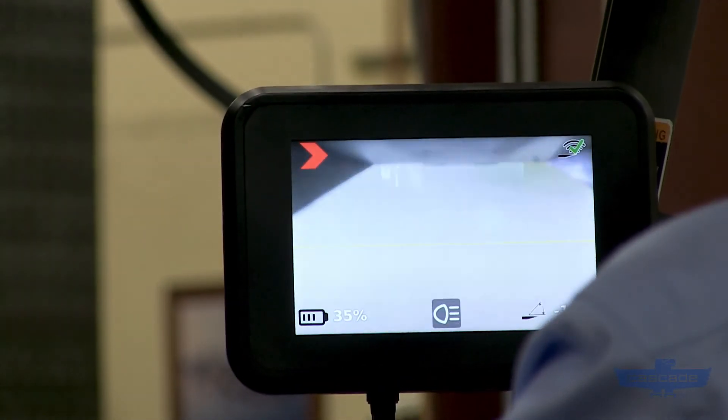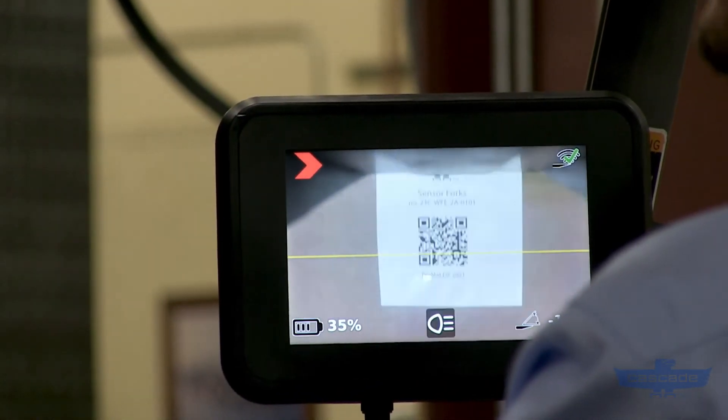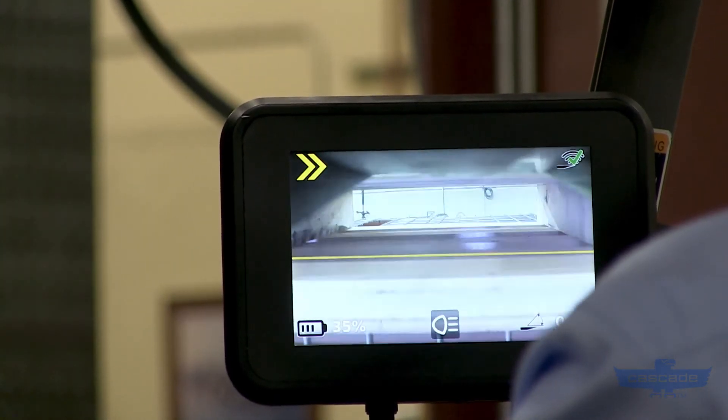They even allow an operator to read labels before picking a load, which speeds up handling in applications like food, beverage, automotive, and manufacturing.